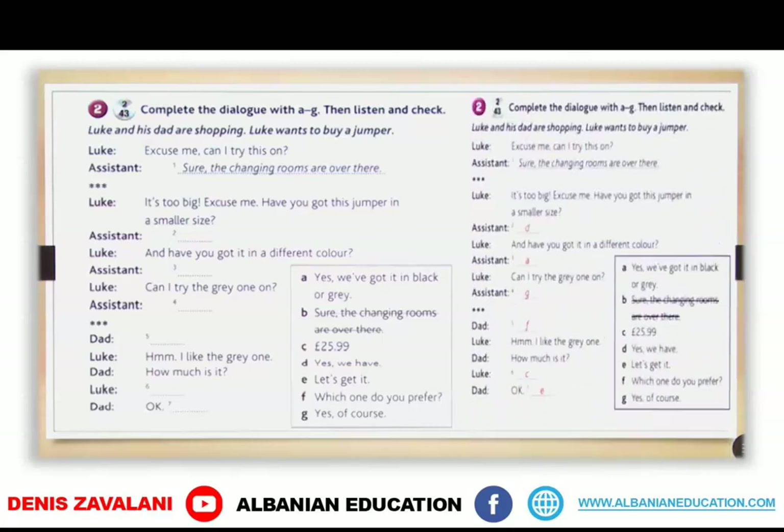Okay, let's see. Number two is D — Yes, we have. Number three is A — Yes, we've got it in black or grey. Number four is G — Yes, of course. Number five is F — Which one do you prefer? Number six is C — Twenty-five pounds ninety-nine. And the last one is E — Let's get it.